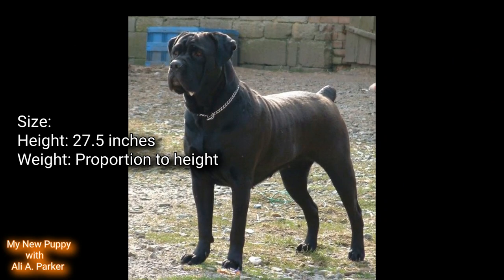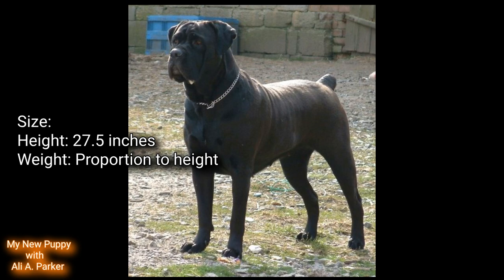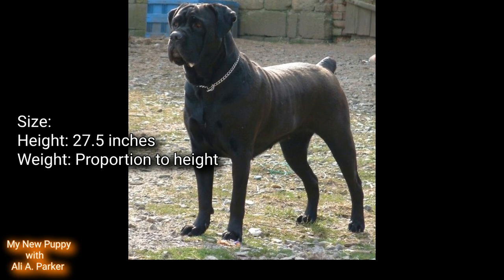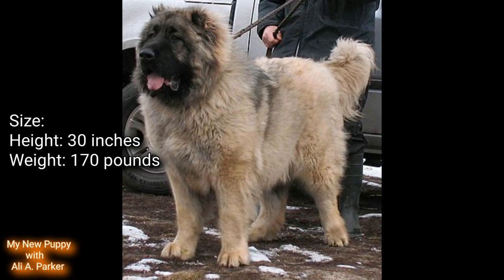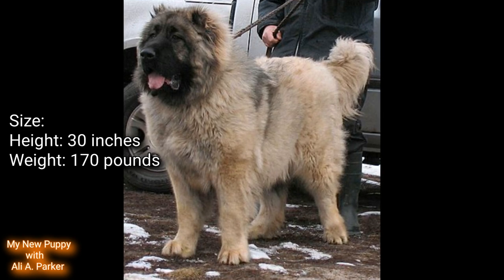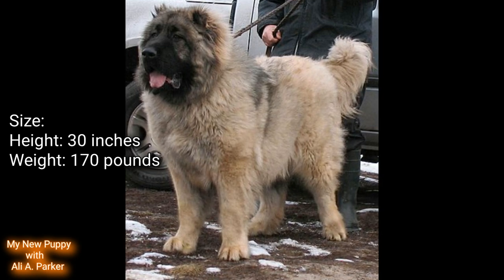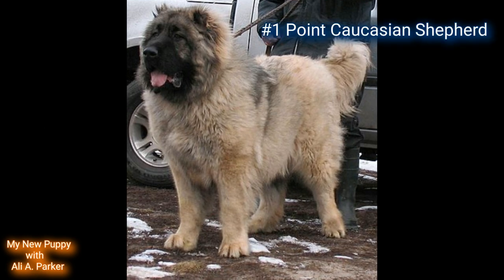Size. The height for a Cane Corso will be around 27.5 inches, with weight proportionate to their height. The Caucasian Shepherd will be a little bit larger, with a height of around 30 inches and weight up to 170 pounds. Point goes to the Caucasian Shepherd.